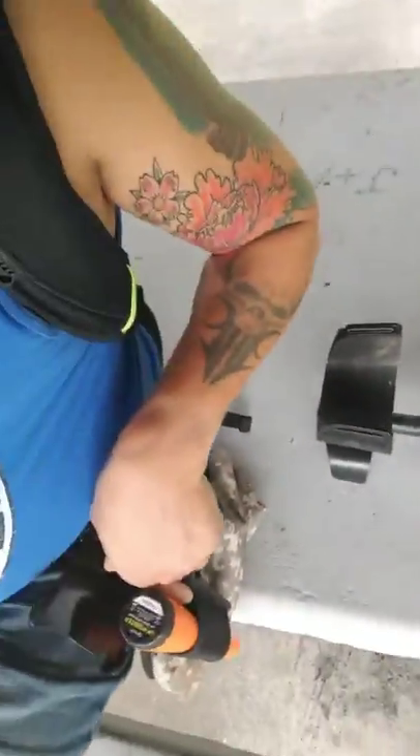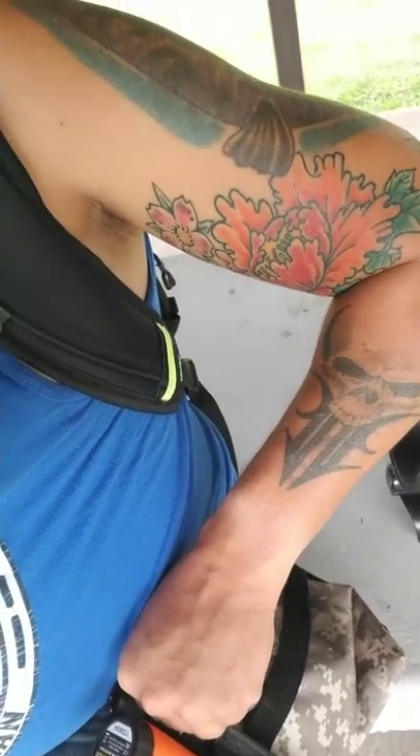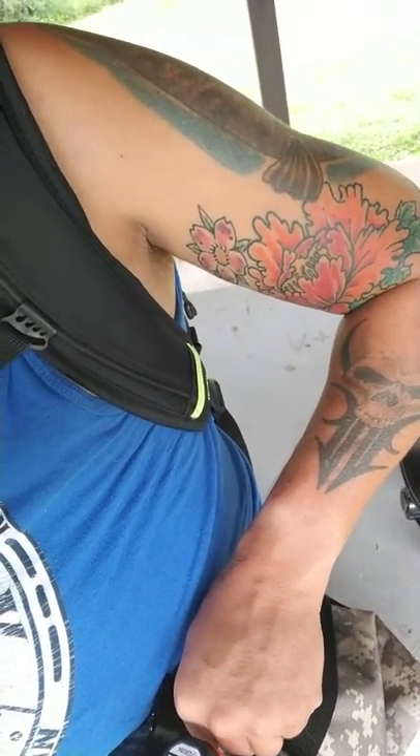If you want more expensive pin pointers, you can look into the Garrett brand — they run about $130. I've also got my camo pouch. If you look at it, it's got two different inserts: one for trash and the other separates coins, so you've got two different pockets in there.